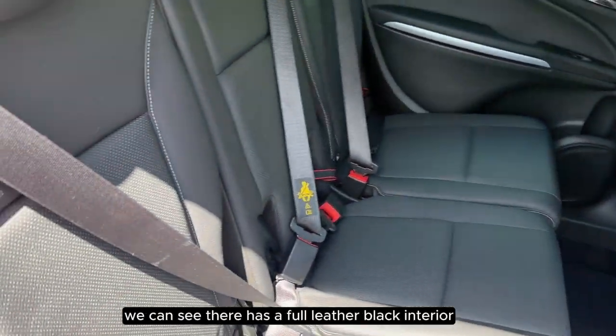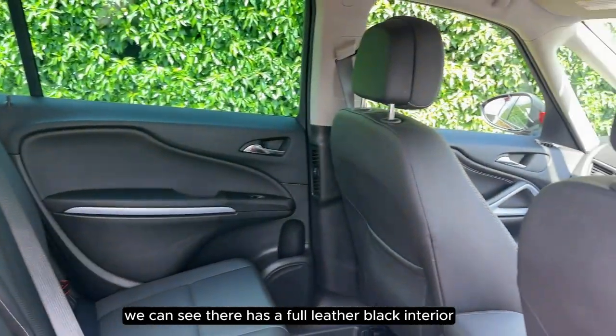As we go into the back of the vehicle we can see that it has a full leather black interior.